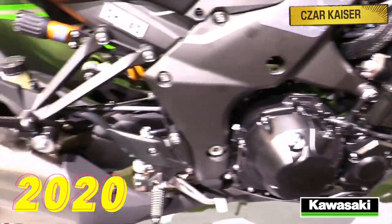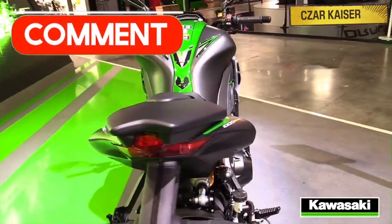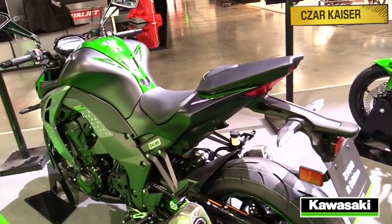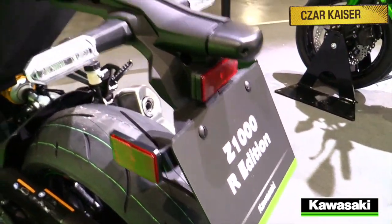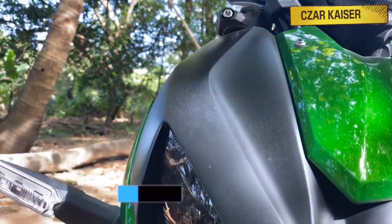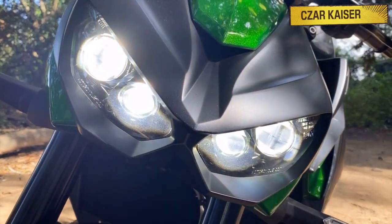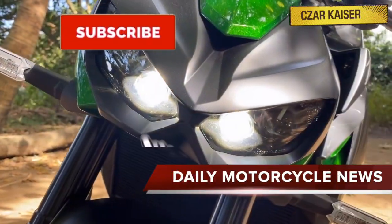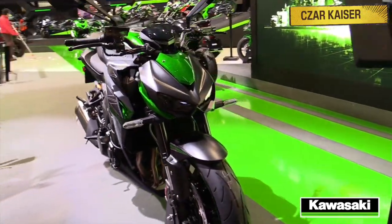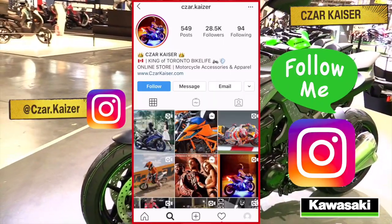That's about it for the new 2020 Kawasaki Z1000R. Be sure to leave a comment down below and let me know what you think about the bike. Do you like the new style and design? Do you think the Z1000R is the ultimate super naked motorcycle? Let me know your thoughts — I respond to every comment. Don't forget to hit the subscribe button for more daily motorcycle news and reviews, give this video a thumbs up if you like it, and follow me on Instagram where I post daily motorcycle content.